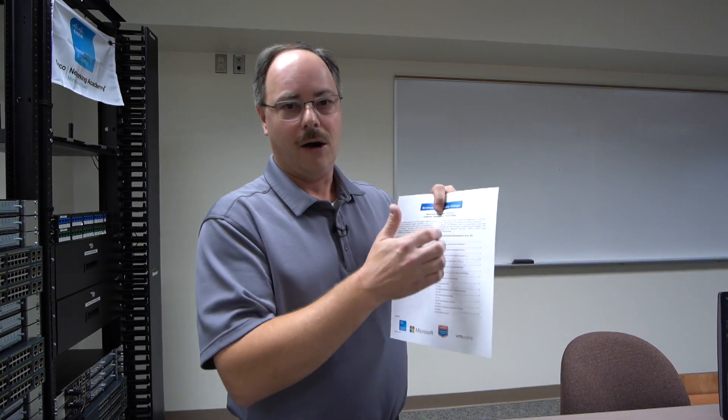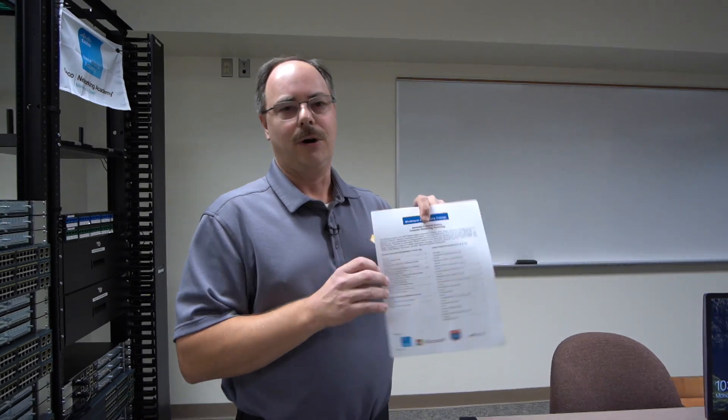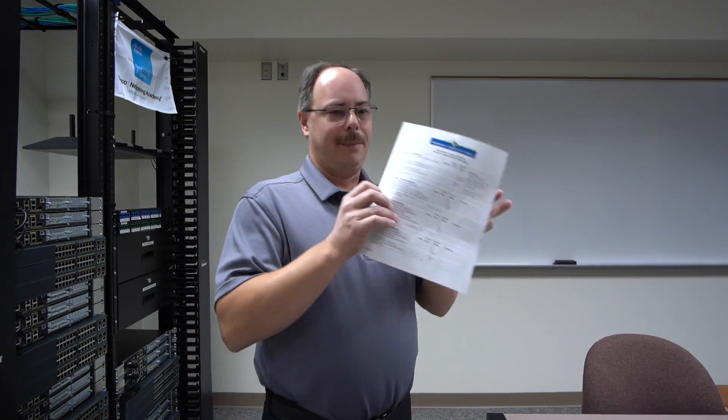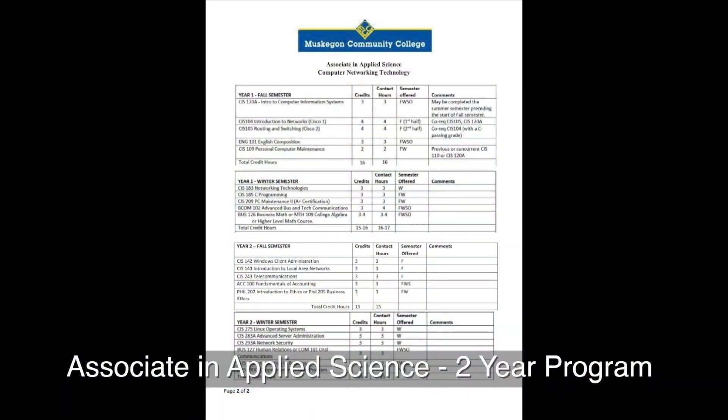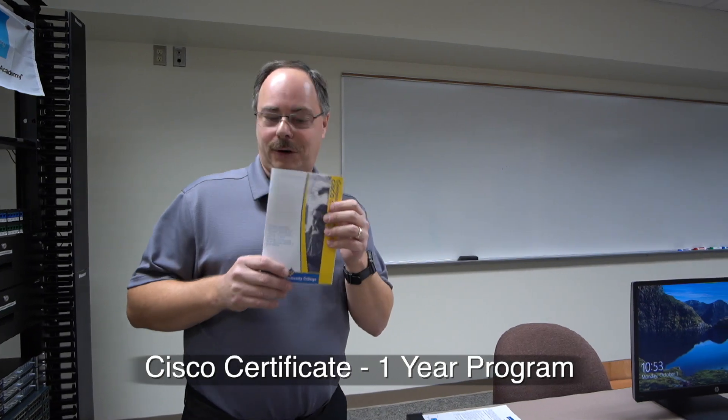Everything on the right side consists of networking and IT-based classes, and on the left side are the Gen Eds, because this program is accredited by the Higher Learning Commission. On the back here we can see a map of the classes — this program can be accomplished within two years. In addition, we have our new Cisco Certificate Program, which is a one-year program, starting in the fall.